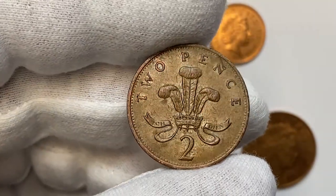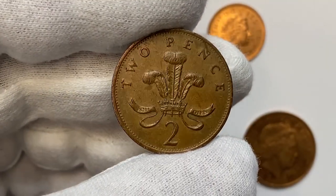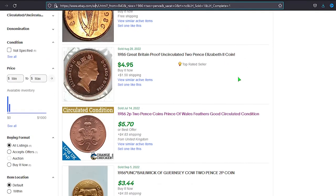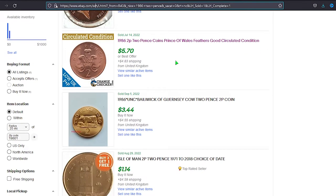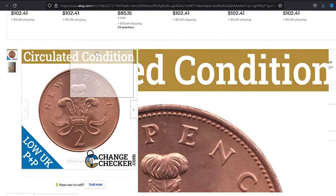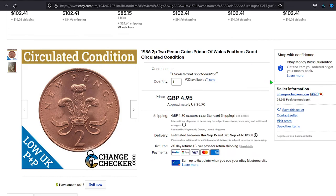Even at uncirculated condition like MS-65, they're worth just one dollar. But on eBay auctions, sometimes they sell for much higher amounts. For instance, one lot — with no actual photo but, if you believe the seller, at circulated good condition — sold for nearly six dollars on August 28th on eBay.